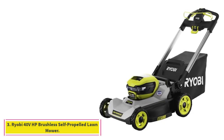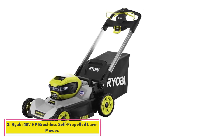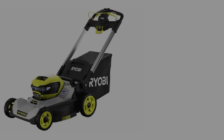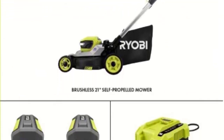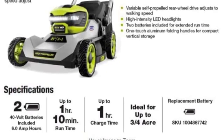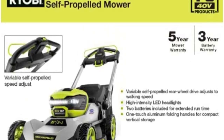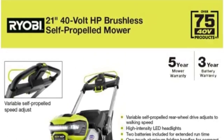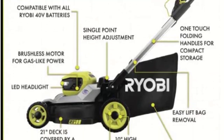At number 3: the Ryobi 40V HP Brushless Self-Propelled Lawn Mower. Cut up to 3/4 acre with Ryobi's self-propelled cordless mower. It comes with two 40-volt 6.0Ah batteries and has two battery ports, so while it runs off one battery at a time, you can have both fully charged batteries installed and easily switch between them once the first one is depleted. Together, you get up to 70 minutes of runtime.